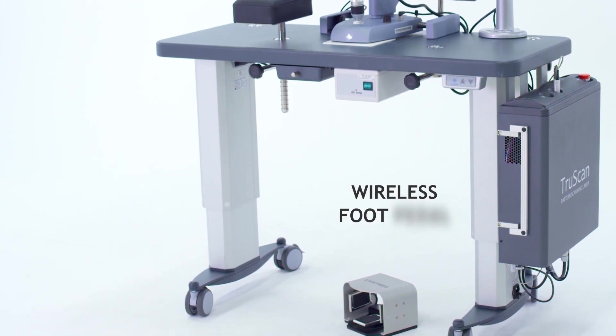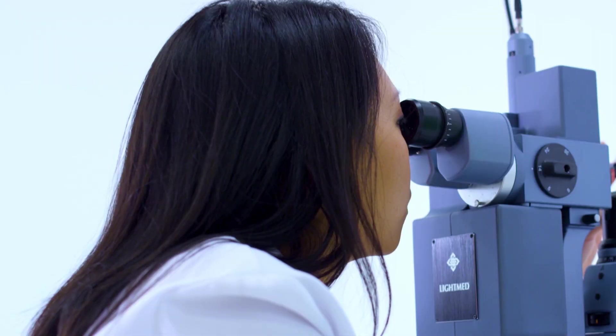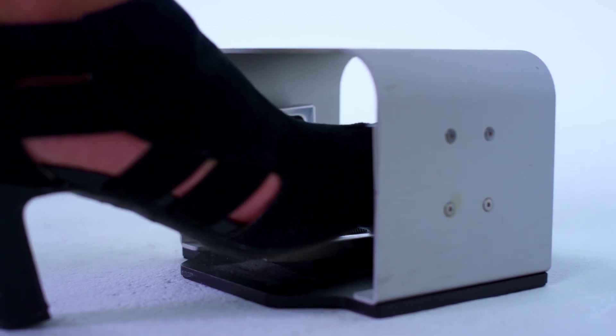The wireless foot pedal has power control buttons on the side to allow for hands-free operation and uninterrupted procedures for increased visual focus. A simple tap enables adjustment of treatment power settings quickly and easily.